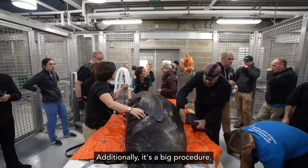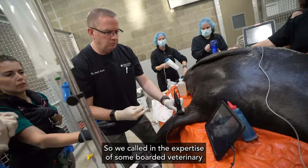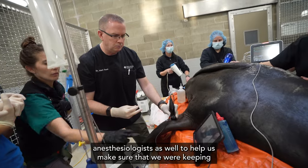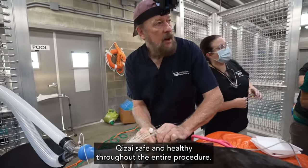Additionally, it's a big procedure — it takes almost five hours sometimes if it's uncomplicated — so we called in the expertise of some boarded veterinary anesthesiologists as well to help us make sure that we were keeping Chitsai safe and healthy throughout the entire procedure.